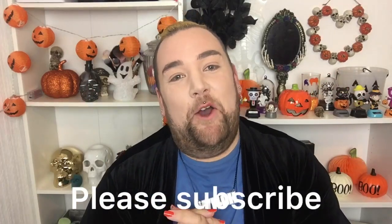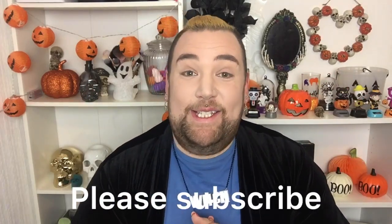Hey guys, welcome back to my channel. Hope you're all doing okay. Today is day 30 of Halloween. Oh my god, I cannot believe I'm on day 30. This month has gone so fast. I've been counting down and I honestly didn't think I'd be here at this point. But I am, and I am excited.